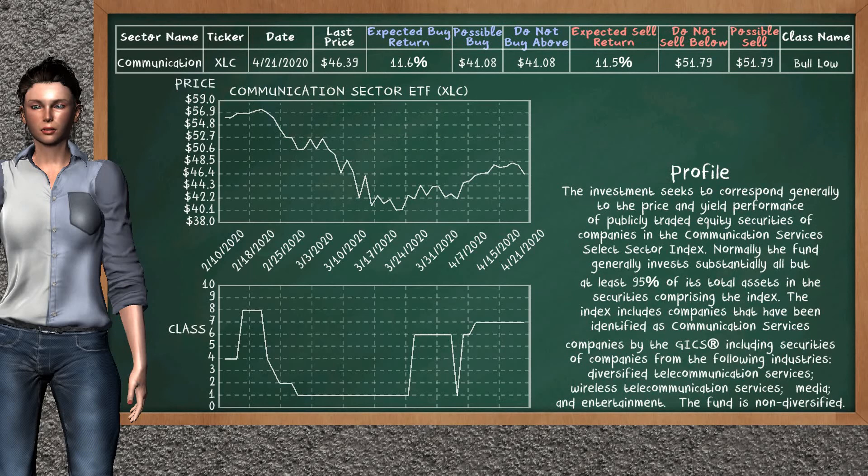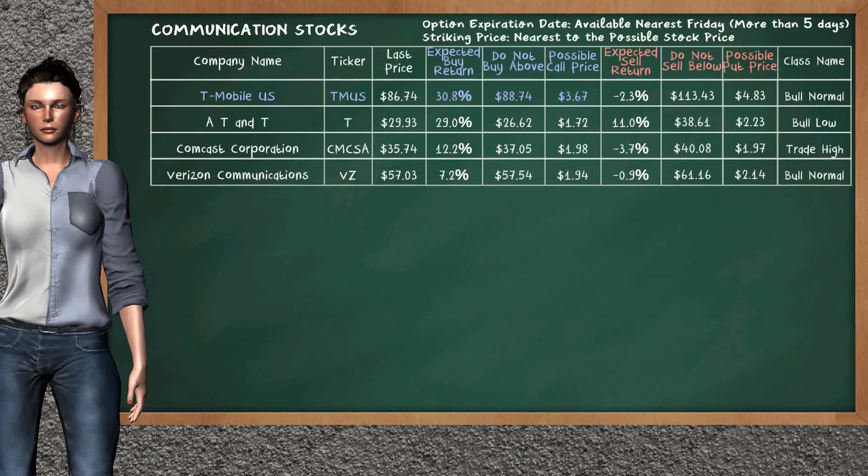Communication Sector ETF belongs to the Bull Low class. Today our analysis does not list it as an opportunity to buy or sell. Let's look at the stocks table of the communication sector. There is a weak opportunity to buy T-Mobile US. You can observe it has an expected buy return of 30.8%. You may buy it at a maximum price of $88.74. For the call option, a possible call price is at $3.67. Our analysis does not list a top opportunity to sell.